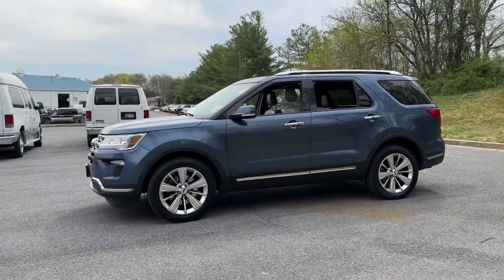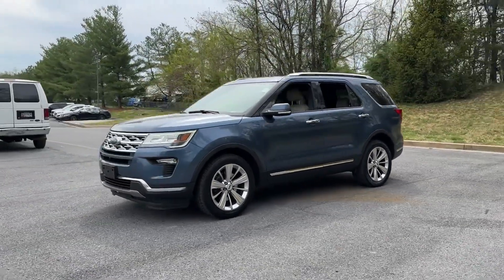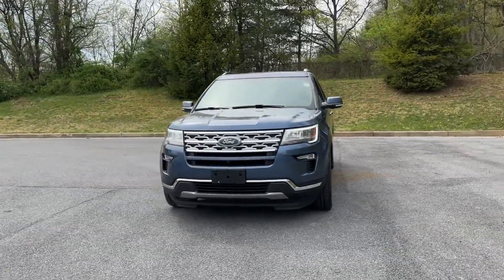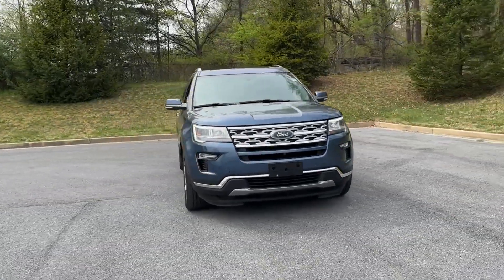engine, multi-zone air conditioning, four-wheel drive, parking aid sensor, and third-row seating. Get into the car of your dreams today — visit us.